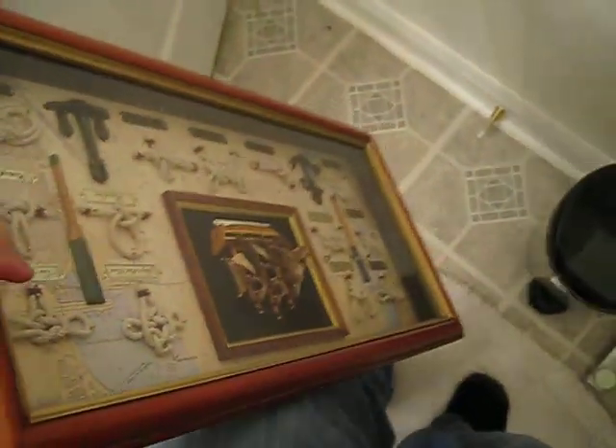This is the bathroom that's got the sort of nautical theme. See, that's some artwork — this isn't even hung, but it's like nautical knots. So this is sort of a nautical theme.